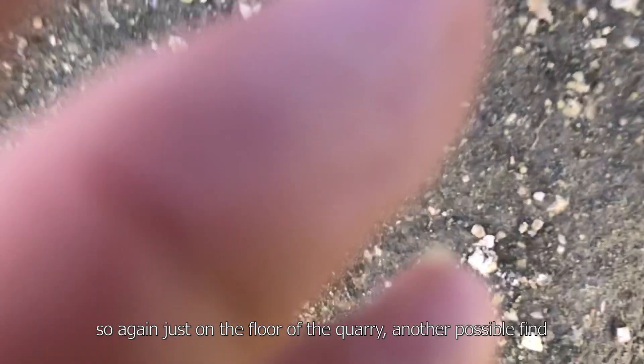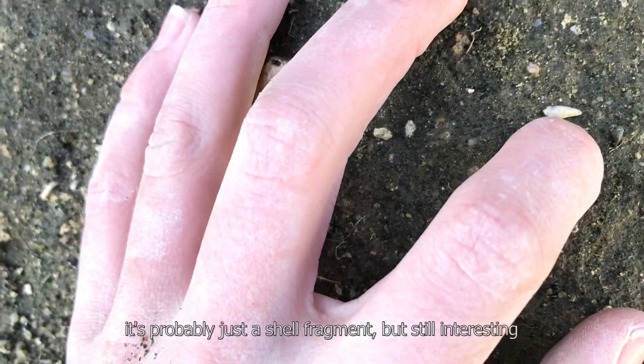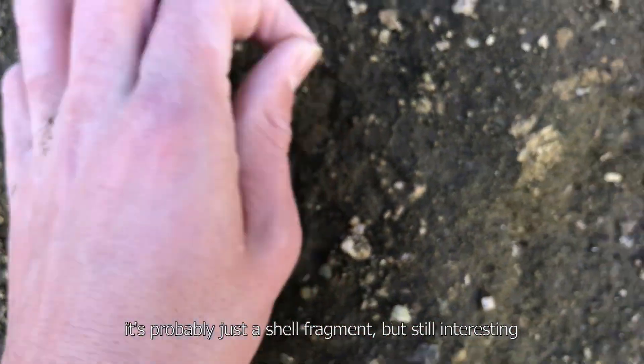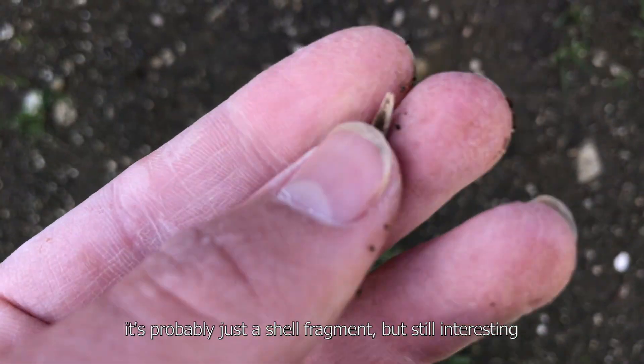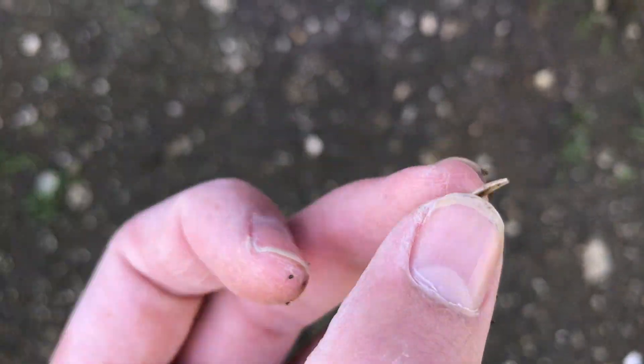Once again, just on the floor of the quarry. There's a line — just a shelter, isn't it? There's a wall again. A little tooth, just poking out of the wall.